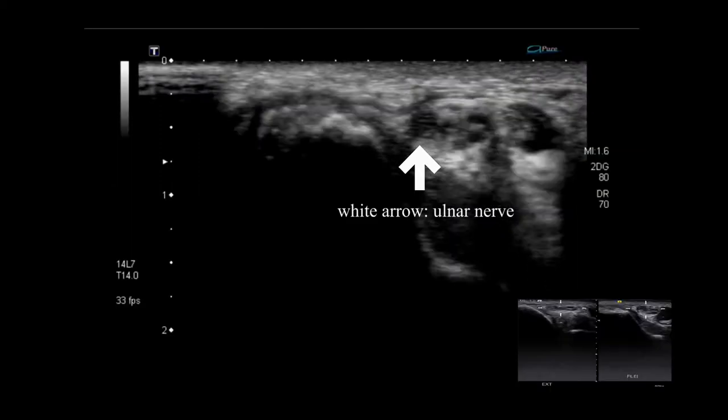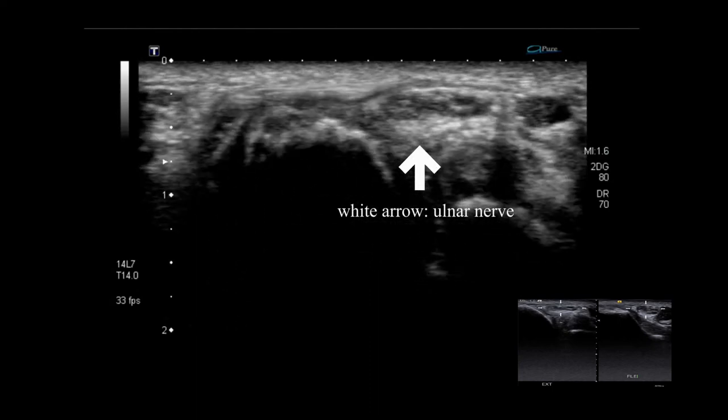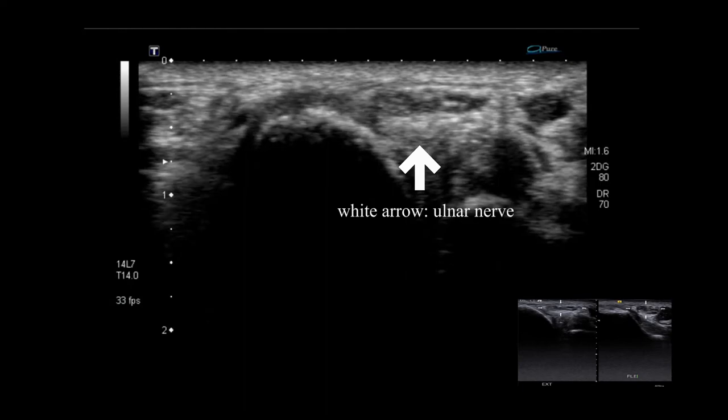The white arrow is pointing to the ulnar nerve. We can see that the nerve is compressed during elbow extension.